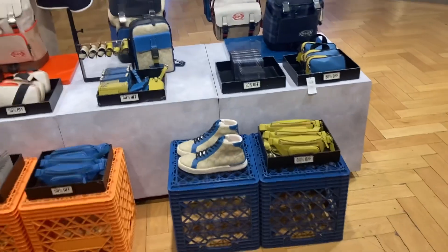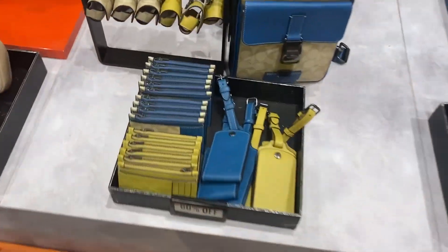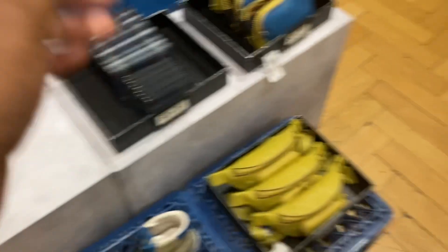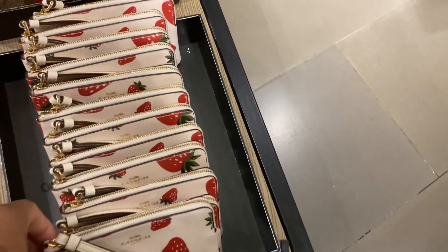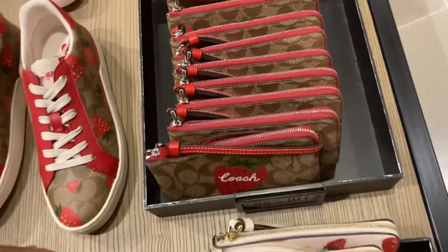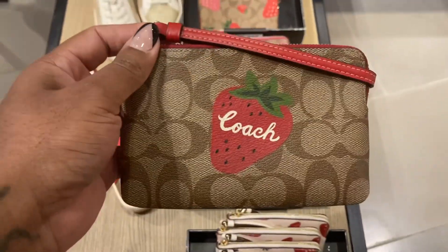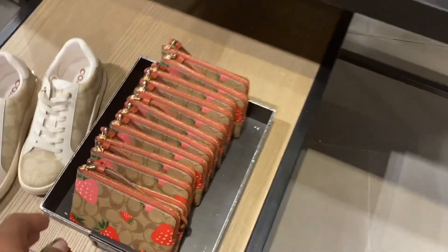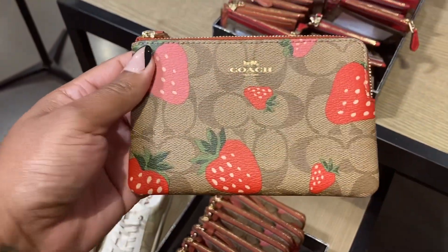All right guys, let's see. Oh look at this new stuff right here - this wallet is cute. It's slow tonight, nobody here. Oh look at this, this is cute. That's the strawberry wristlet. This is the one with the big strawberries - oh, it's only on the front. Look at this one, it's so cute, this is really cute.